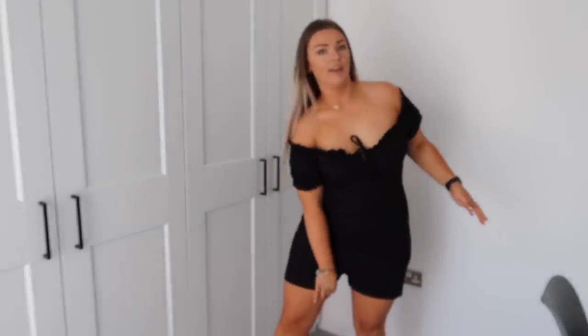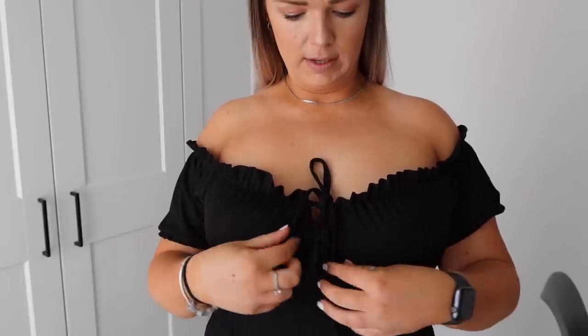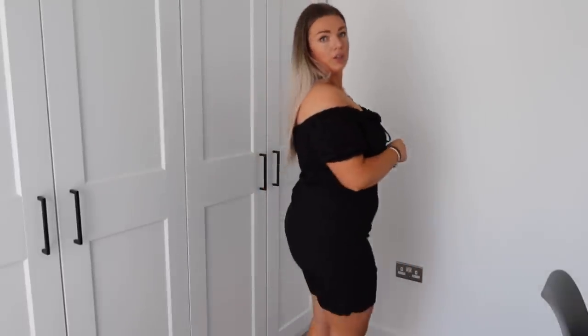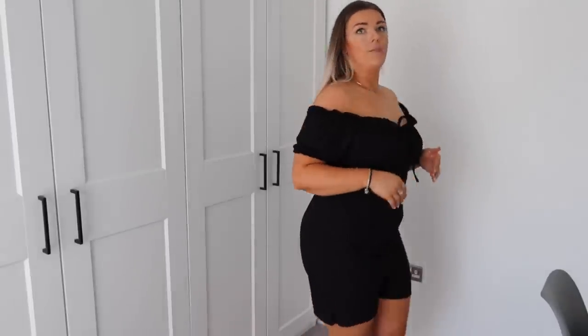Next up is this off-the-shoulder style playsuit. It has seam detailing across the bust and a tie you can have undone or tied as tight or loose as you like. It's a ribbed stretchy material with elastication all the way around the arms so it won't move around too much. This is also from the tall section, and I think it's probably too tall even for me at five foot seven.